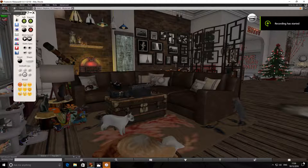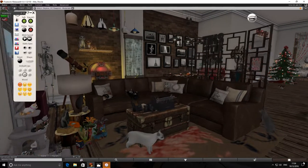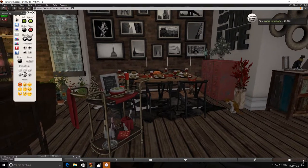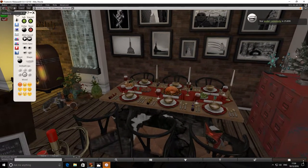Hi Second Life, it's Kitty O'Toole here. Good to see you. I'm going to do a short video today. I'm just showing off my skybox because I'm all set up for Christmas. Look how lovely it looks.